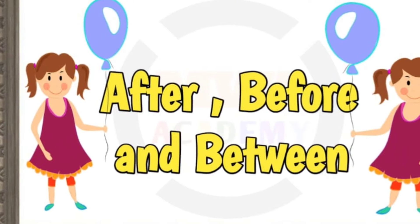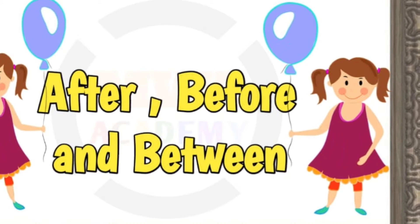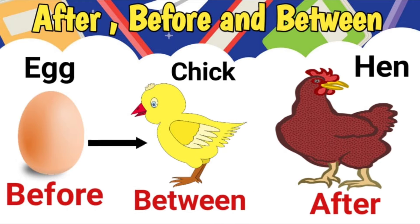Hello students. In this video we will learn about after, before and between. So let's start the video. In this page, you can see the position of the egg, chick and hen. The egg is before the chick, the hen is after the chick, and the chick is between the egg and the hen.